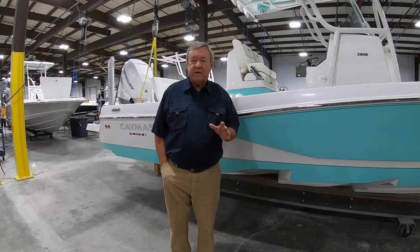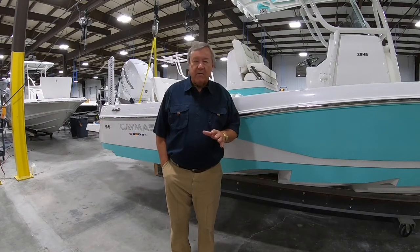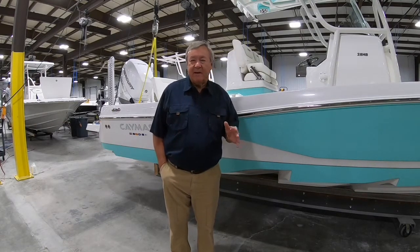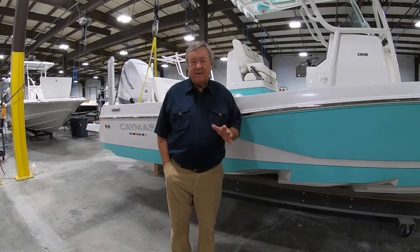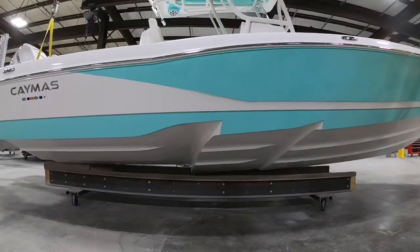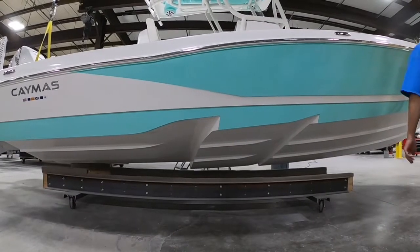If you are seriously considering buying a saltwater boat, I would encourage you to drive all the others, give them a try, come back and try ours. Because I think that you will agree with the feedback we're getting from all the consumers that have been in our boat in the ocean, in tough conditions — that it's the best ride out there.